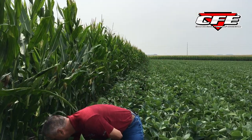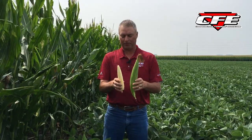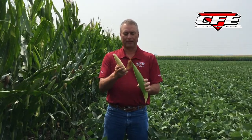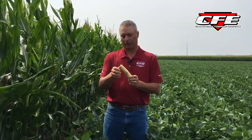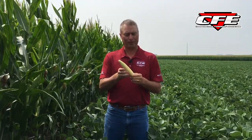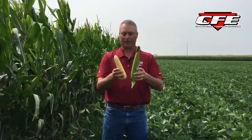Getting towards R3, you've got pretty well brown silks and the kernels are starting to get some color and fill out. This would be the end of the fungicide window — we have brown silks. Most corn is past this point today.